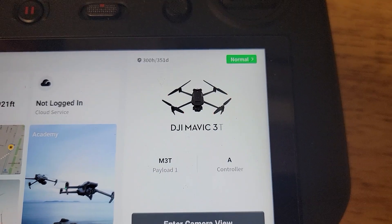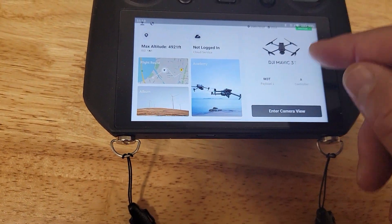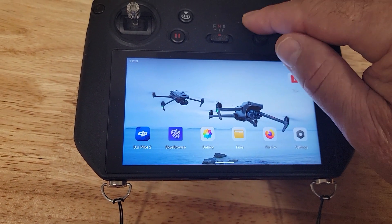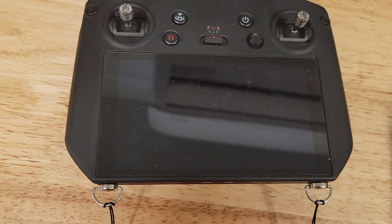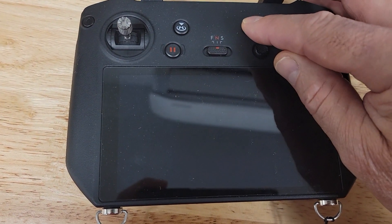What I find is the best way to take care of this is to shut down the remote control and restart it. We'll shut it down and we'll restart.